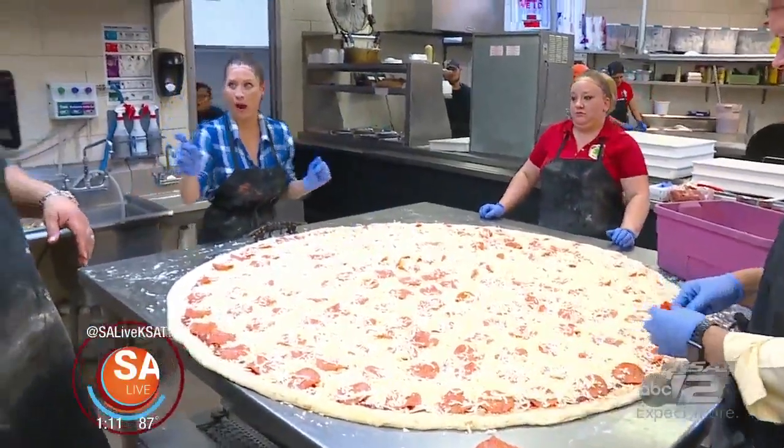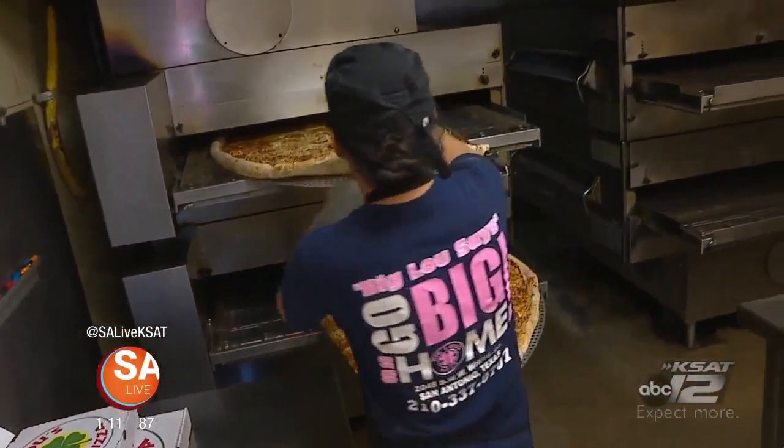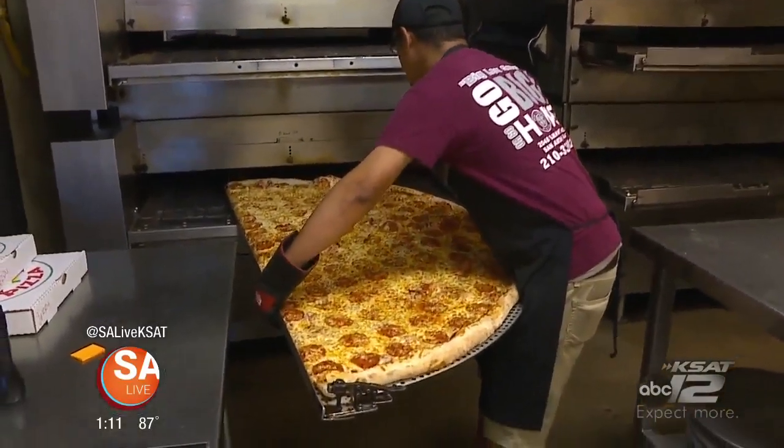So we just cut it in half — why? For cooking purposes, because our oven cavity is not large enough to hold a 62-inch pie, so we have to do it in sections. Because that's still a big oven. Still a big oven, though.